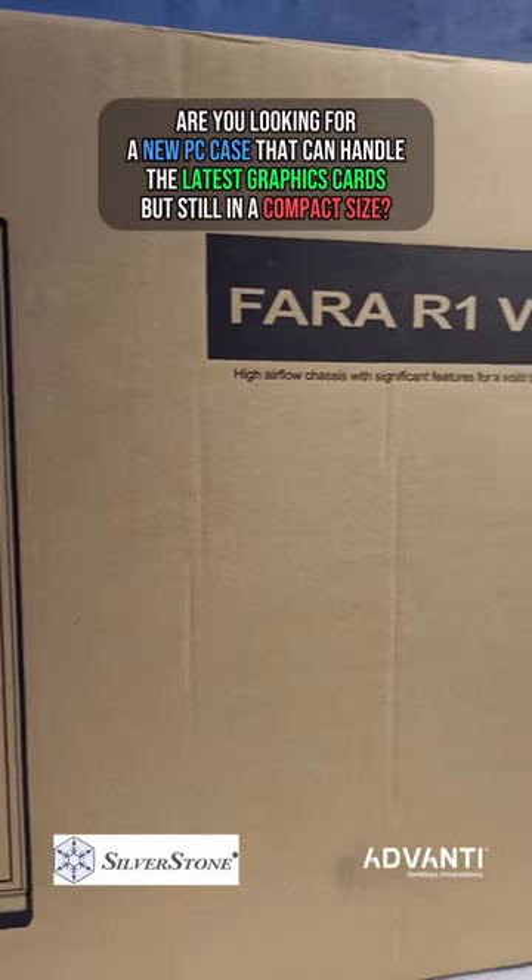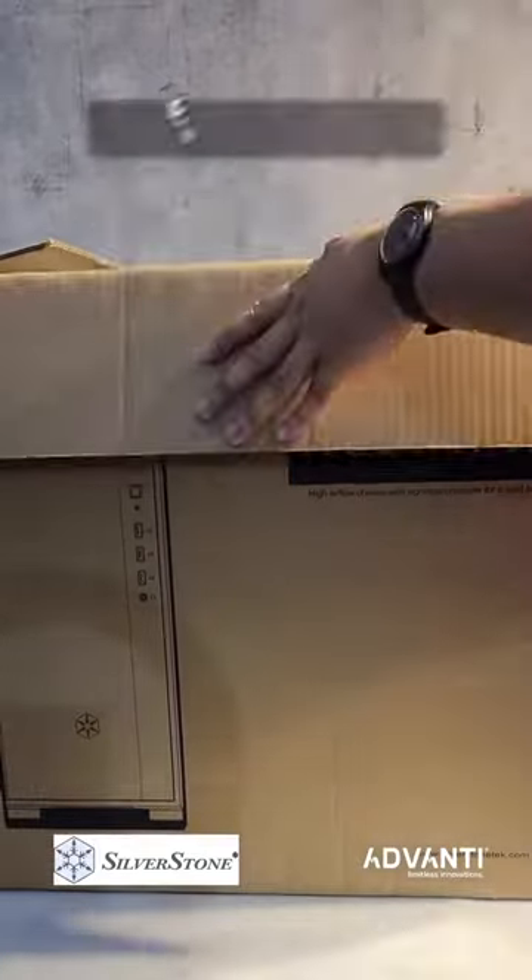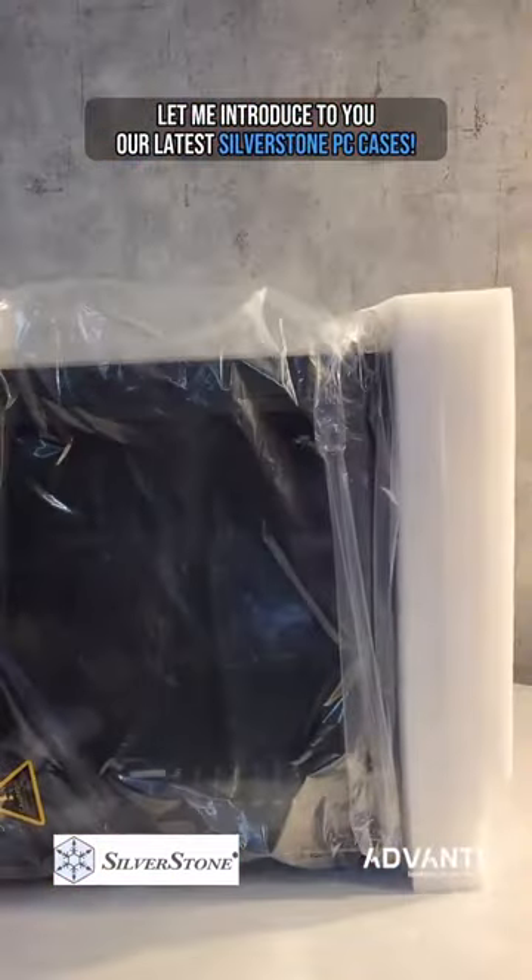Are you looking for a new PC case that can handle the latest graphics cards but still in a compact size? Let me introduce to you our latest Silverstone PC cases.